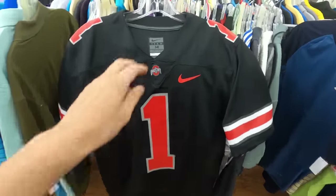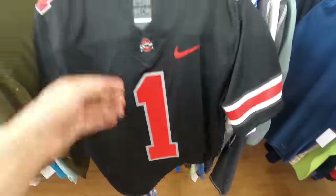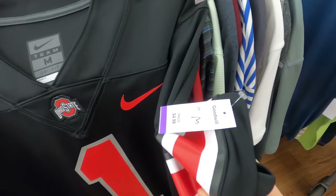I just found a Jersey — this is a Nike Ohio State Dri-Fit Jersey. You can see down here it's size medium and it's in pretty good condition. I'm going to pick this up. Ohio State sells really well for me, so I'm going to snag this at $5.